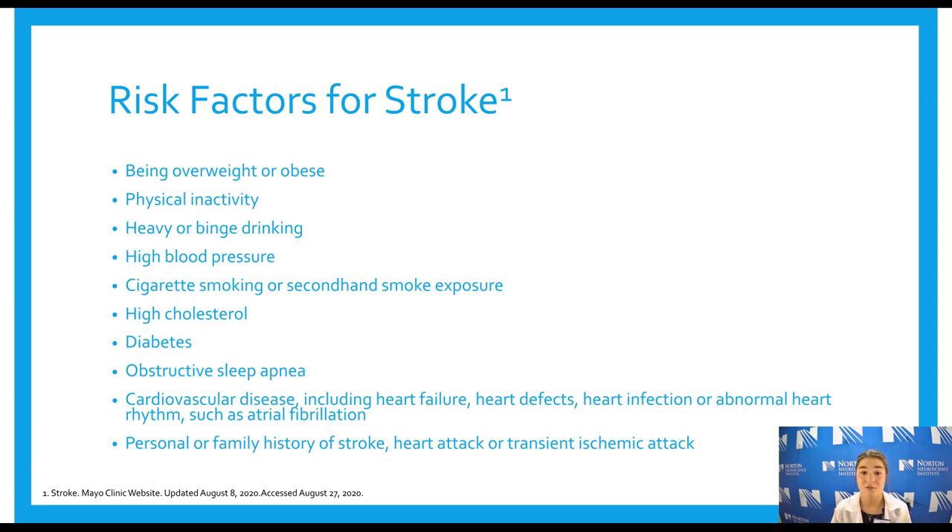Next, the risk factors for stroke. Being overweight or obese, being physically inactive with a general sedentary lifestyle — which has been really common lately — and heavy binge drinking, which contributes to excess calories and nutrient-poor food choices. Also having high blood pressure, cigarette smoking or secondhand smoke exposure, high cholesterol — that waxy cholesterol can contribute to plaques — diabetes, or obstructive sleep apnea, which is often tied to obesity. Cardiovascular diseases such as heart defects, congestive heart failure, an infection, or atrial fibrillation — an abnormal heart rhythm — are also risk factors.